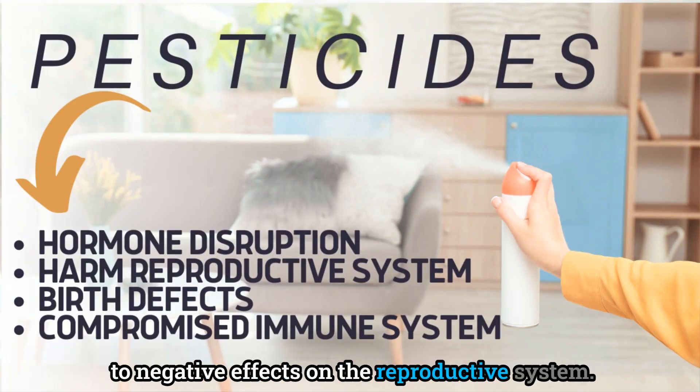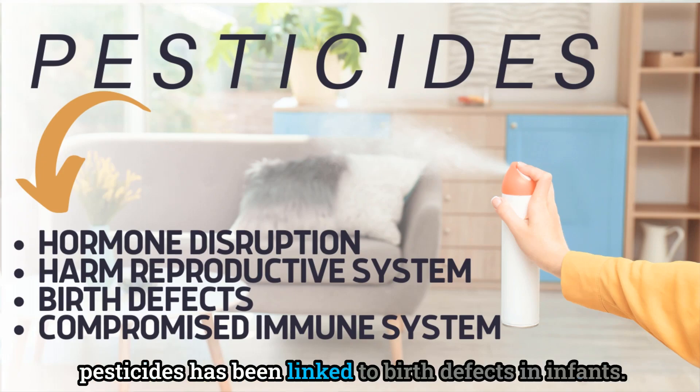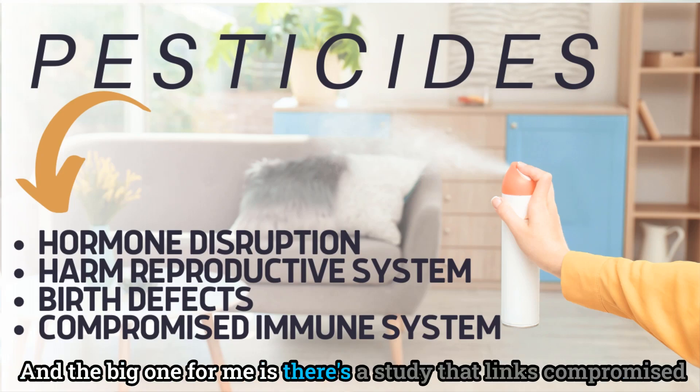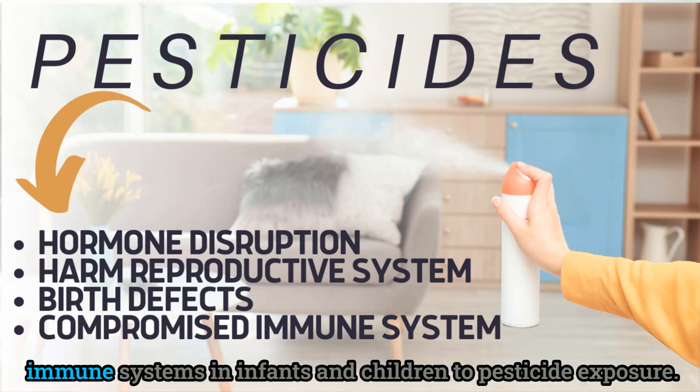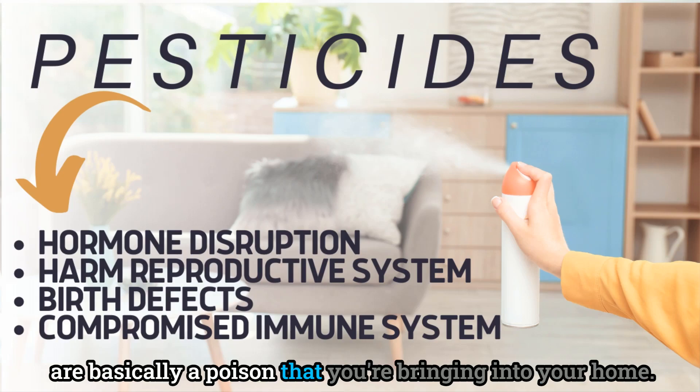Studies have shown that prenatal exposure to pesticides has been linked to birth defects in infants. And the big one for me: there's a study that links compromised immune systems in infants and children to pesticide exposure.